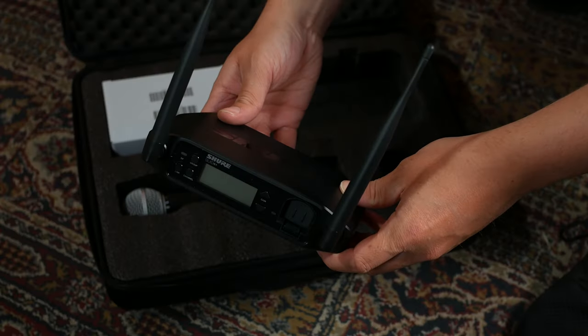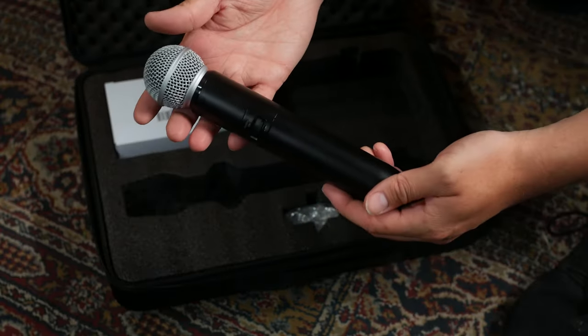From their entry level accessible BLX series all the way up to their professional grade QLXD and Axion digital systems, Shure has steadily built a range that has something for everyone, no matter what price point you're looking at, no matter how experienced you are, or no matter what application you need the wireless product for. And now they've further expanded upon this in 2023 with the launch of the GLXD Plus series.